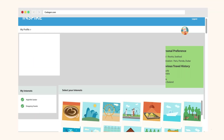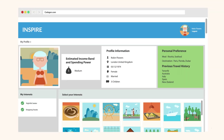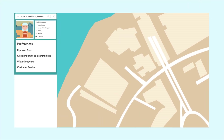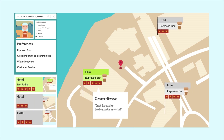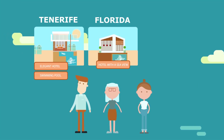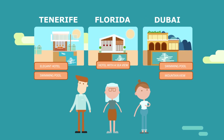Our adaptive personalisation engine uses this data to help build a customer's profile. By mining patterns for similar users, we can help operators understand their customers better and provide more tailored search results. We store information collected on various destinations, such as nearby attractions and amenities, so it can prioritise hotels that match the user's personal preferences.